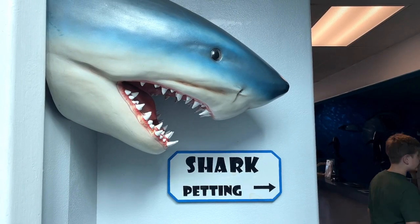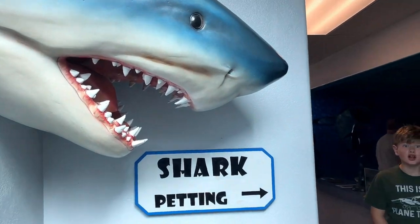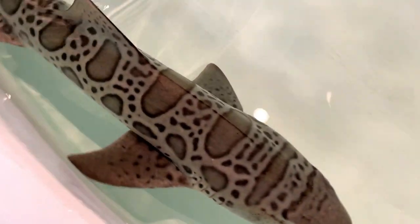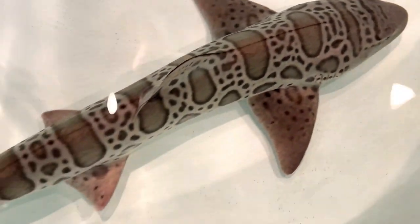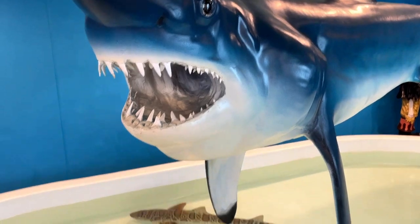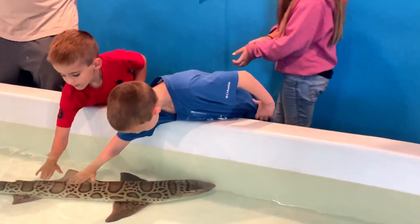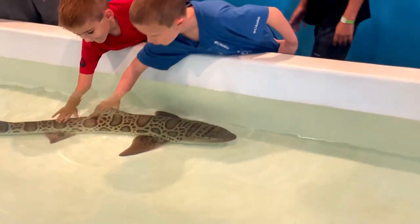Our tour then headed back up to the shark gallery, where the kids got the awesome chance to pet a real leopard shark. Leopard sharks are typically four to five feet long, with large spot markings on their back, swim along the Pacific coast of North America, and are pretty much harmless to humans.